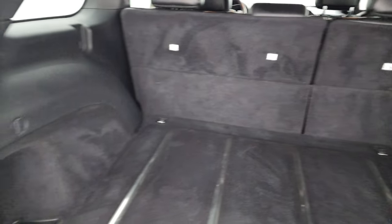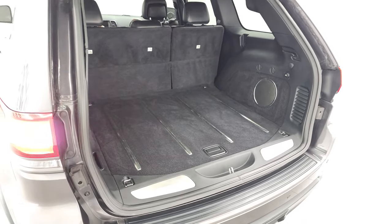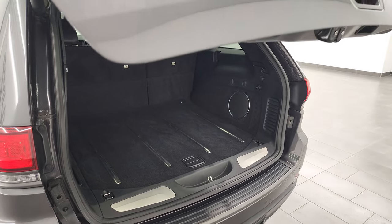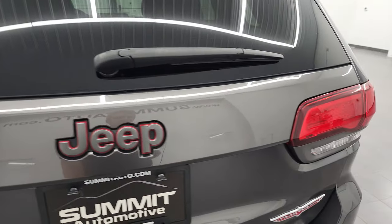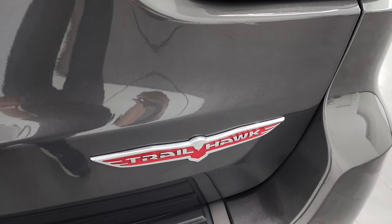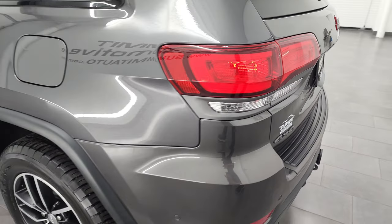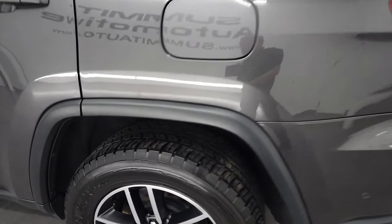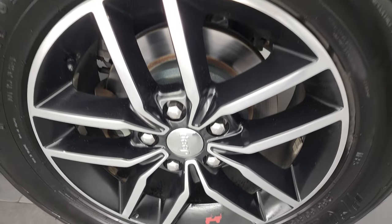Those seats do fold down for extra storage. You get this gate down — press this button, it'll beep at you three times and then begin its descent. One thing to note on the gate: you get the granite crystal 4x4 Jeep logo, and then you get the really cool Trailhawk logo there as well. LED tail lamps. And down this side, very, very clean. For full disclosure, this back rim is in nice condition as well.